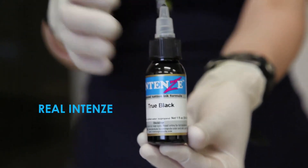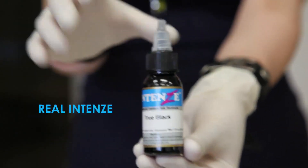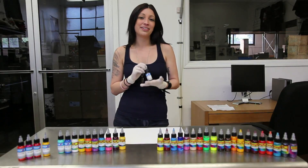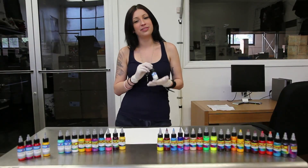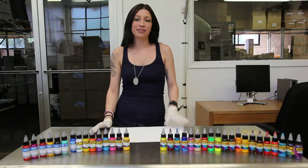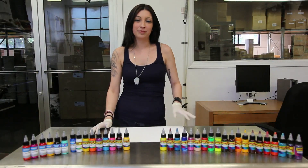We are also in the process of changing over our labels to new ones. They're easier to read and also compliant with the European Union standard, so our European customers can use our inks. Some of the fake inks also come with black tops — our bottles absolutely never come with black tops.